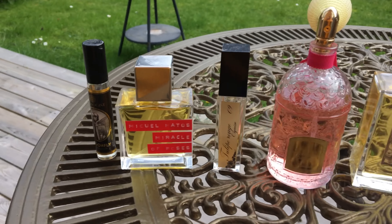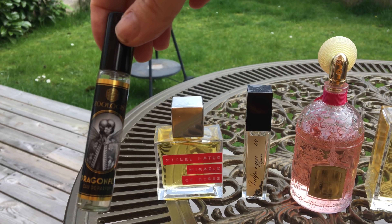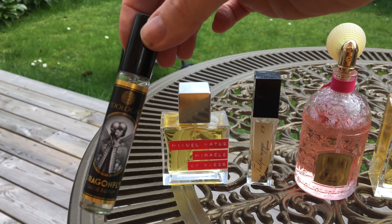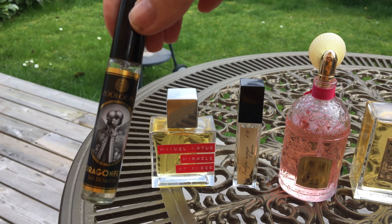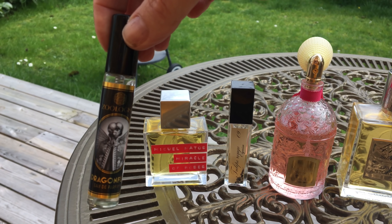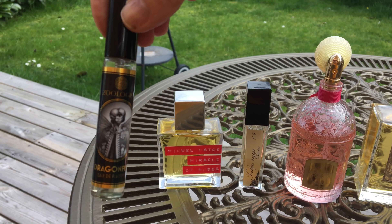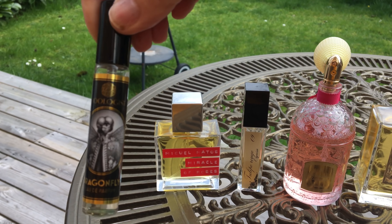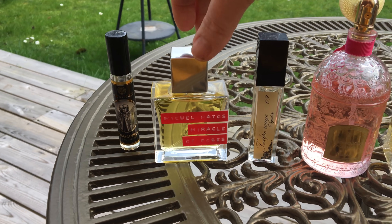Let's go with this one first — this is Zoologist Dragonfly. Very powdery, fluffy, and slightly green. There's heliotrope in here so it has a slight almondy feel to it. Very powdery, yet somehow has a watery feel at the same time. Extremely transparent but very long lasting — really great spring feel to that one.